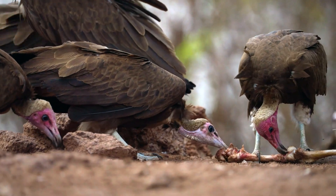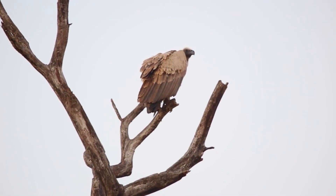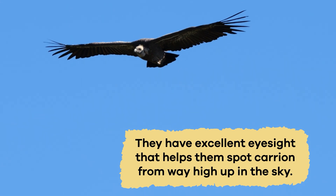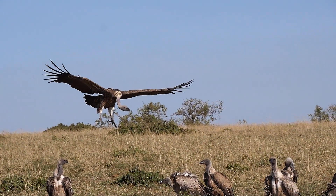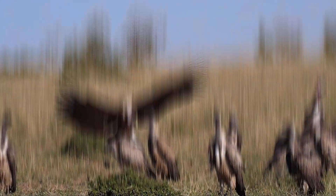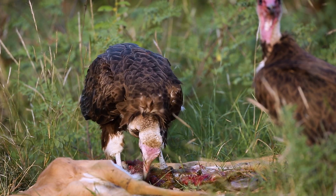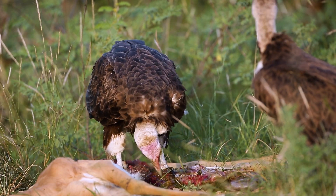How vultures find their meals is pretty cool. They have some remarkable adaptations. For one, they have excellent eyesight that helps them spot carrion from way up high in the sky. They can also smell really well, which makes it easy to detect the smell of dead animals even from a distance. When a vulture finds a meal, it usually lands next to it and uses its sharp beak to tear into the carcass — the dead animal's body — and get to the meat.